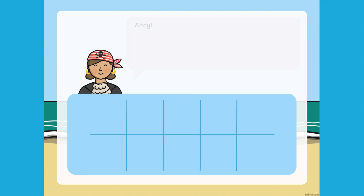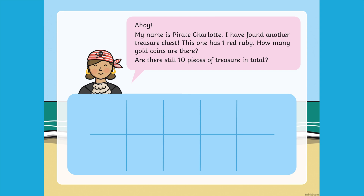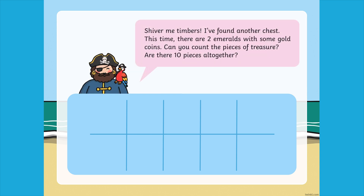Children can have fun helping the pirates to count out their treasure. For each treasure, children are presented with a number of golden coins and a number of precious stones. This helps children to visualise the number bonds that make 10.